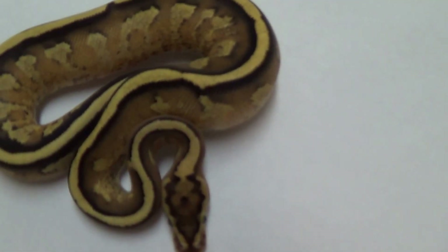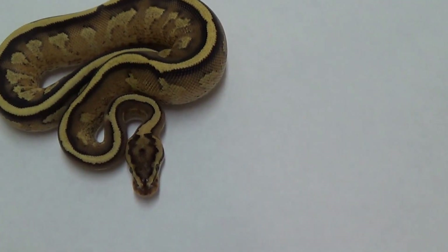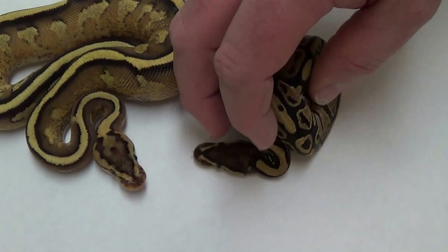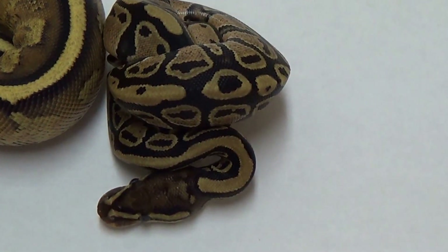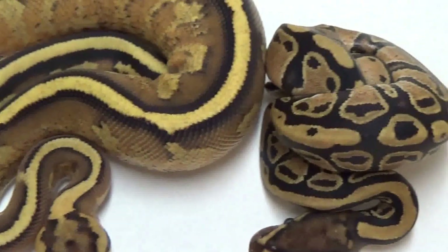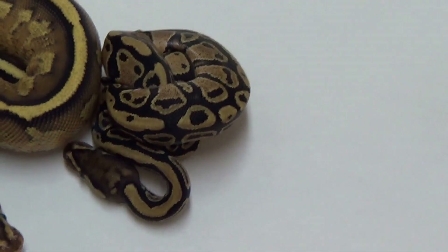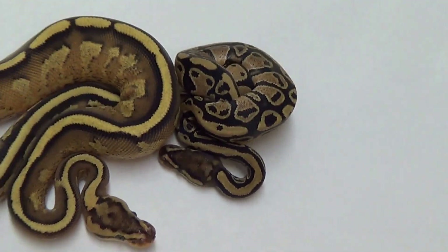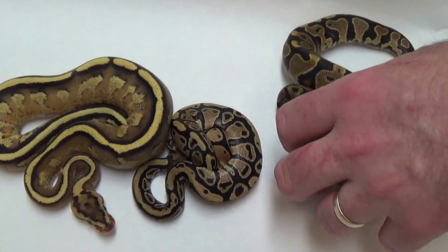You should show the female specter just to show what the specter gene looks like that the male super stripe is carrying. Even though we showed her in the previous video, just to let them see. This is a specter and man, that is one smoking hot specter. Let me get a yellow belly — I'll show you the ingredients. Neither one of them look like a super stripe or even look like they would make a super stripe.